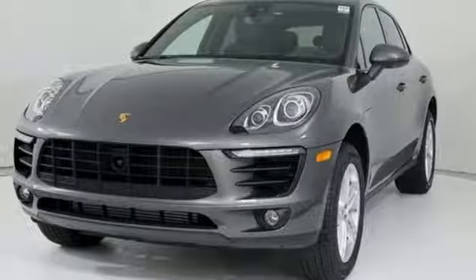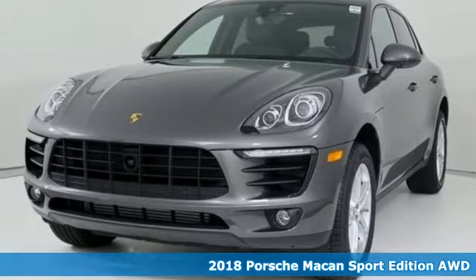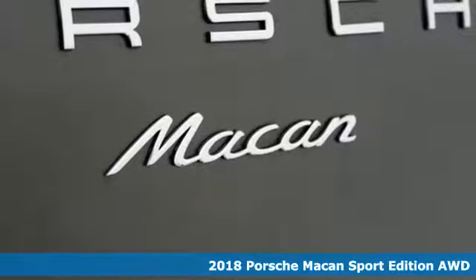Here's a new 2018 Porsche Macan. Power. Performance. Porsche.